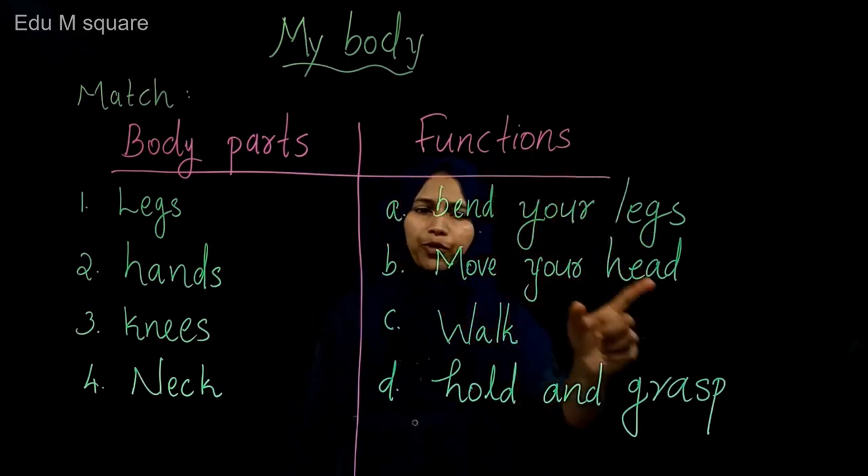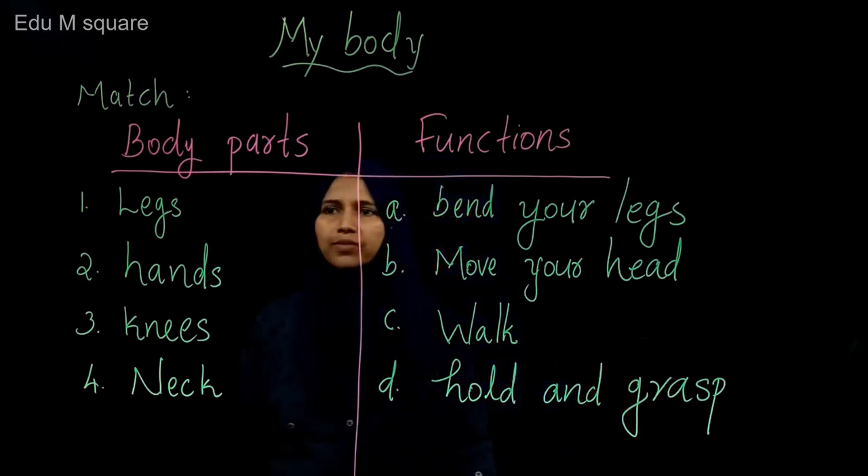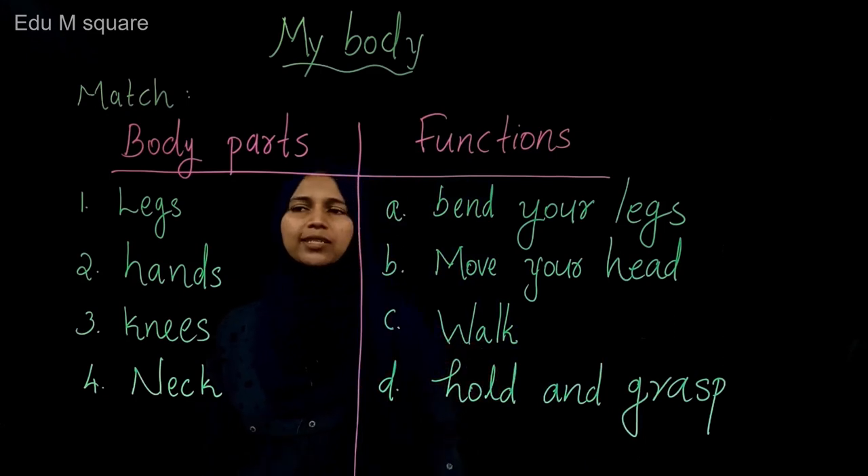Bend your legs, move your head, walk, hold and grasp. Can you match these two parts?